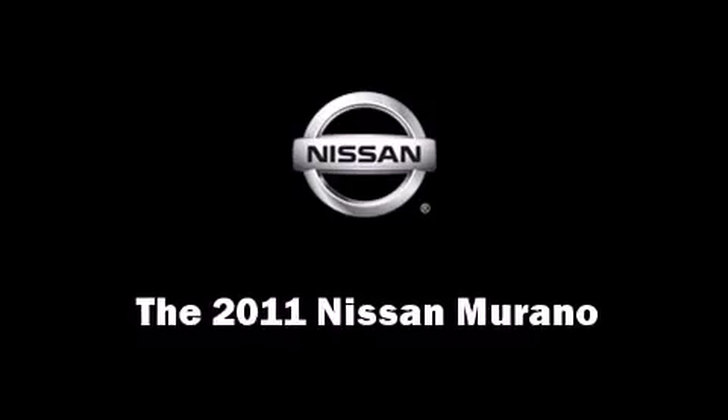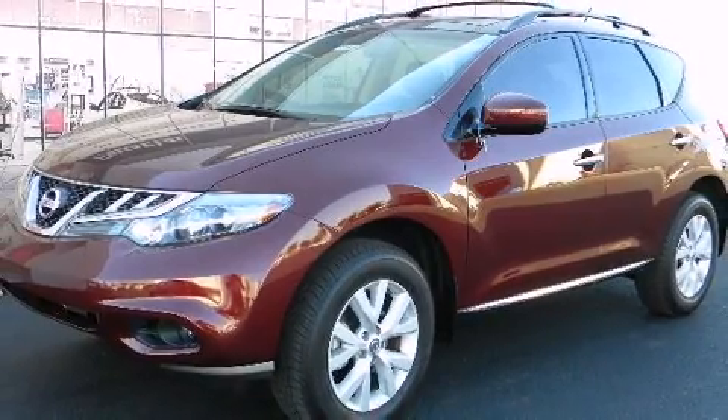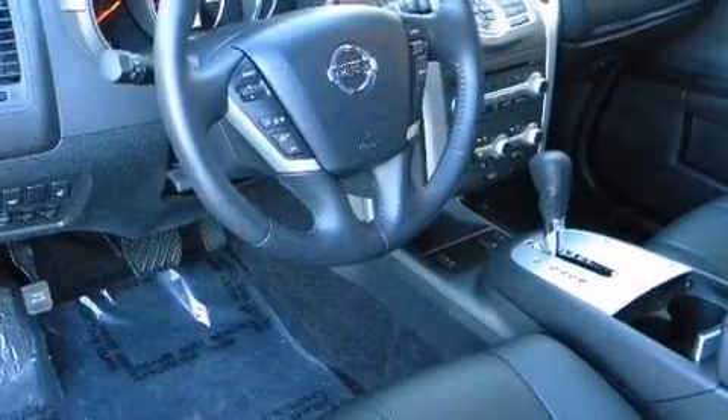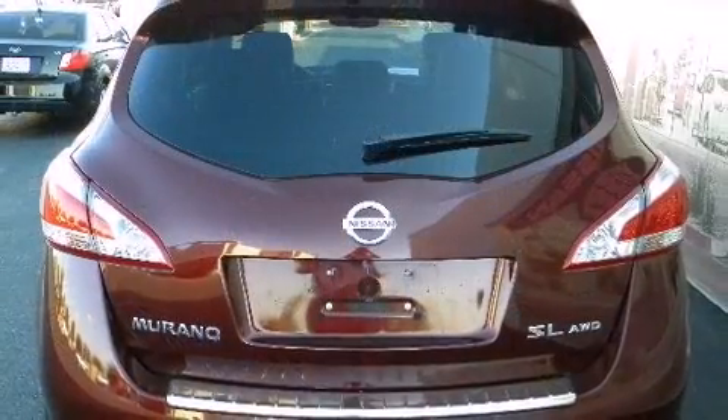You can expect a lot from the 2011 Nissan Murano. Under the hood you'll find a six-cylinder engine with more than 250 horsepower, providing a smooth and predictable driving experience. It includes heated seats, a power seat, an outside temperature display, rear parking sensors, a power rear cargo door, and more.